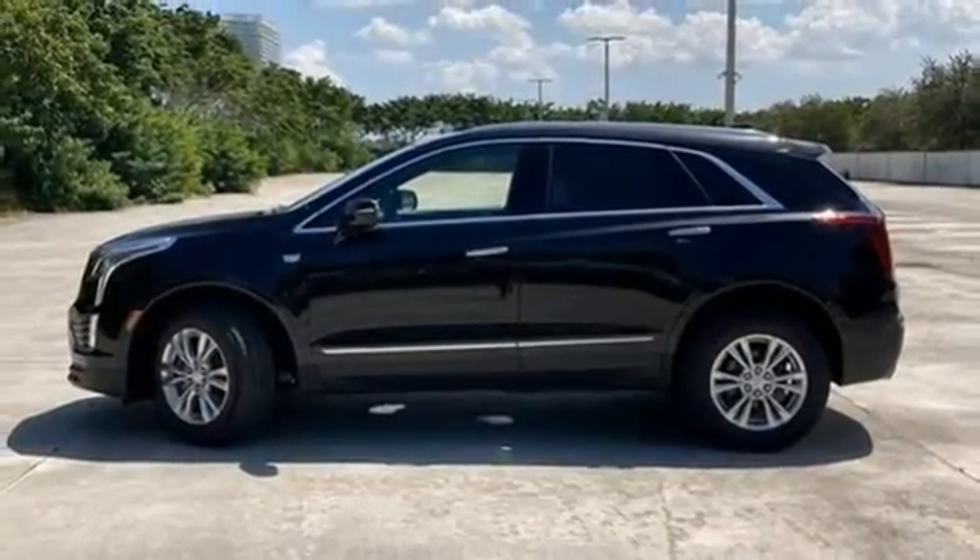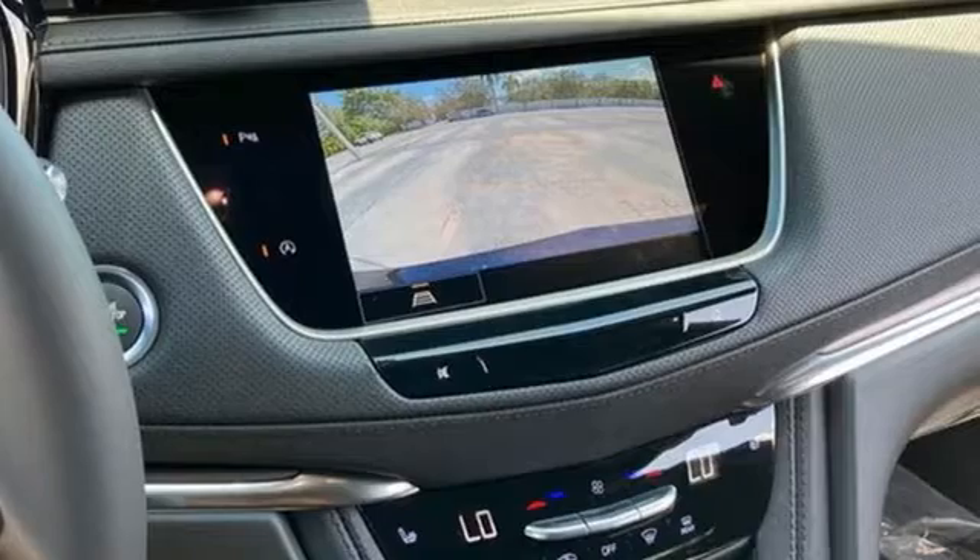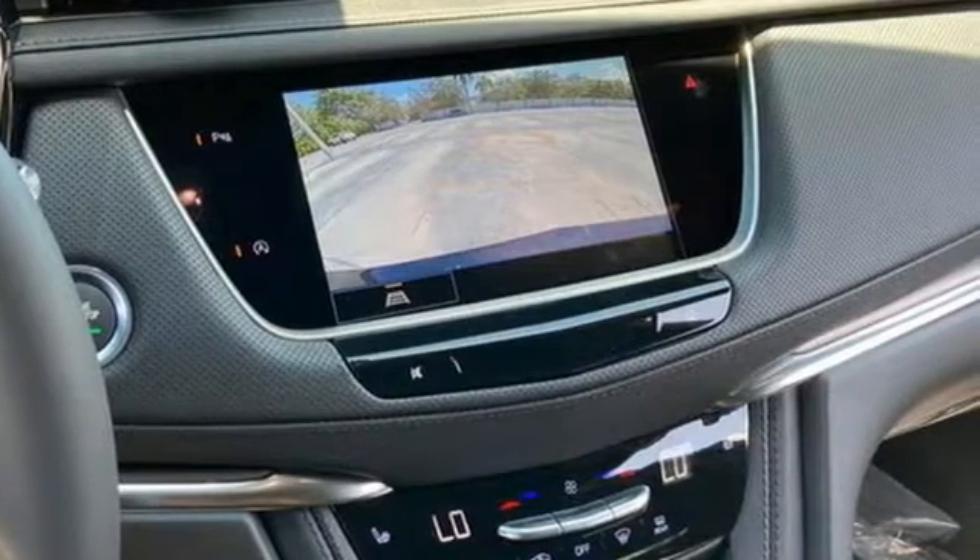AM-FM satellite radio, remote engine start, front heated bucket seats, and automatic transmission.